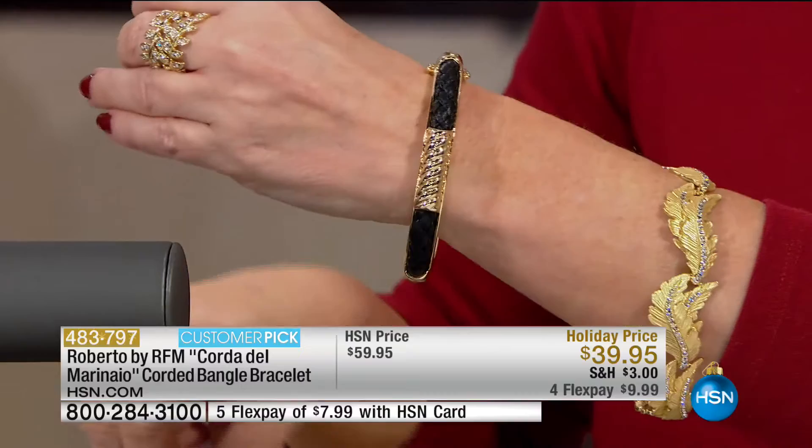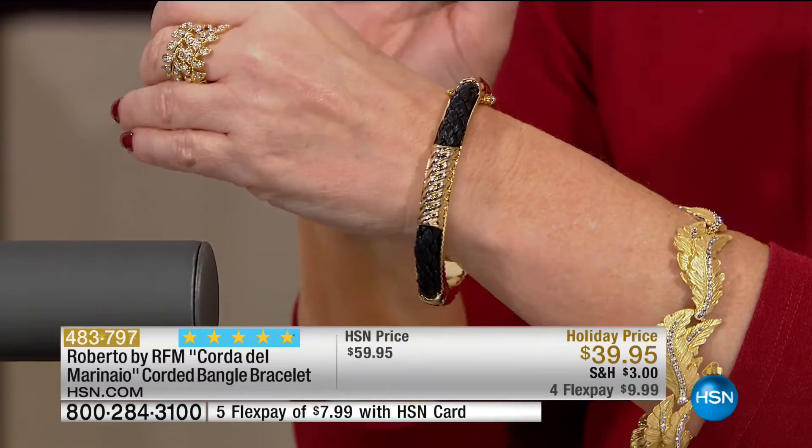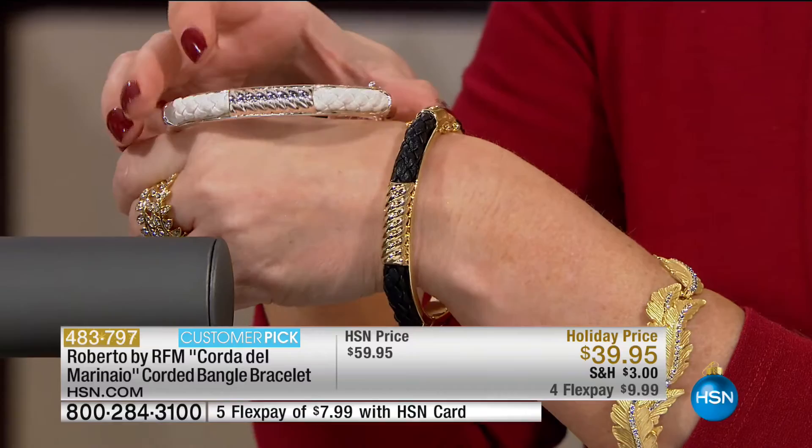The orange just sold out. The silver and blue just sold out. So we have black with the gold tone, white with the silver tone, and red with the silver tone. Lowest price we've ever done — FlexPay $9.99, or $8 if you're using your HSN charge card.